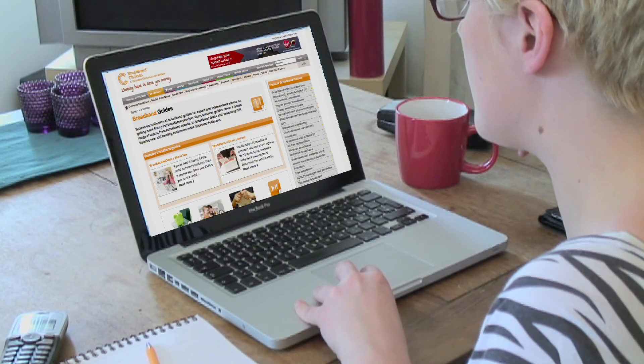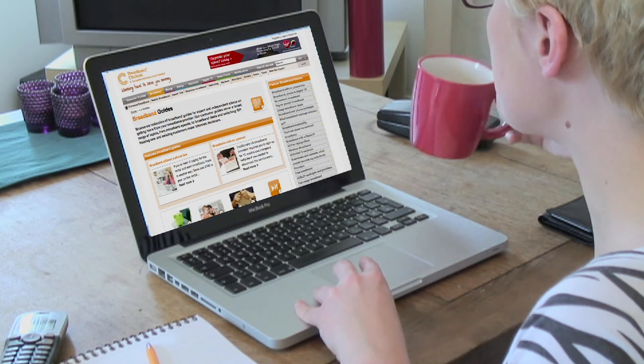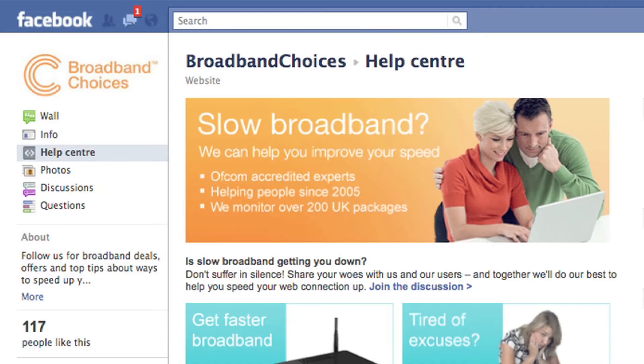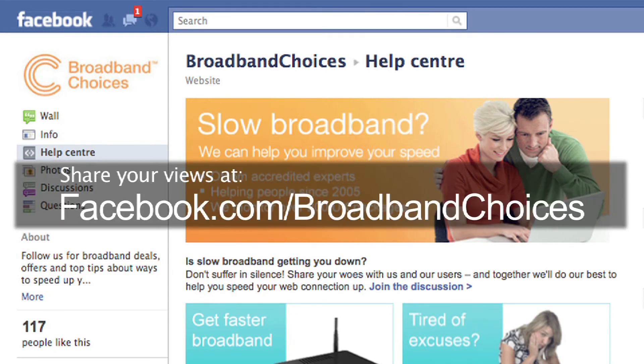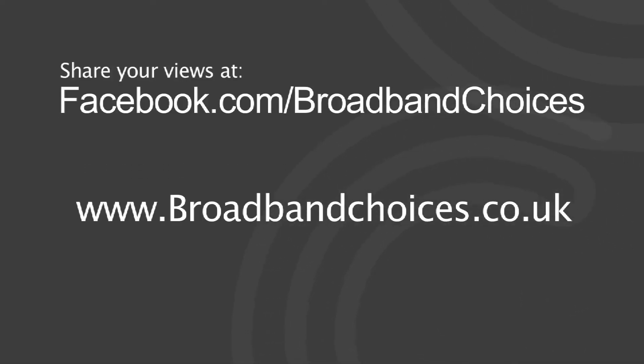There are loads of ways you can improve your broadband speeds, so check out the many guides on our website after you've run the speed test. We would love to hear about your broadband speed test results. Join our Facebook group Broadband Choices and share your views. You can find the speed test on our website BroadbandChoices.co.uk.